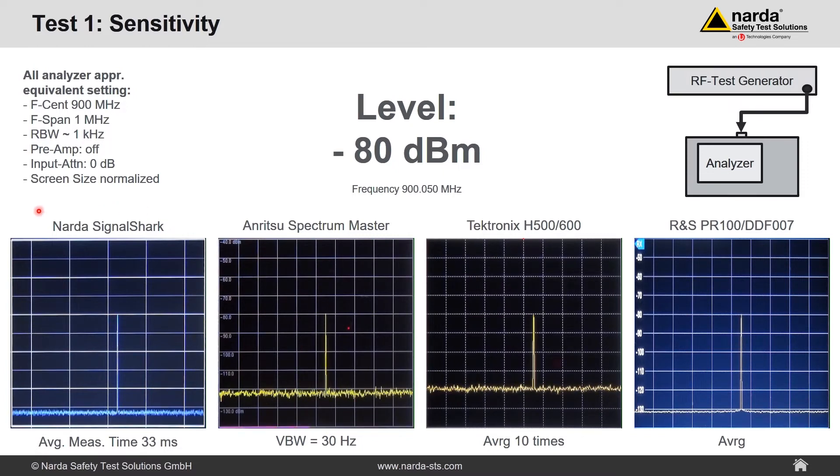Now you can see the four displays. On the left-hand side, the NADA Signal Shark showing a level of minus 80 dBm with a noise floor at around minus 133 dBm — we applied an averaging time of 33 milliseconds for smoothing. To its right, the Anritsu Spectrum Master with a video bandwidth of 30 Hz. The noise floor of the Anritsu is approximately 10 dB higher. The same noise level is found on the Tektronix. The Rohde & Schwarz on the right shows a noise floor equivalent to the Signal Shark. At minus 80 dBm, all analyzers can show the signal easily. Now let's reduce the level by 10 dB.